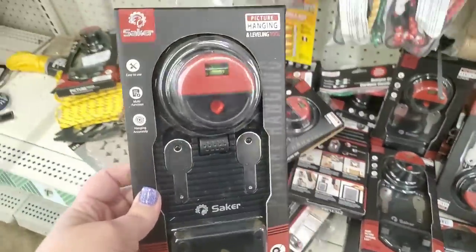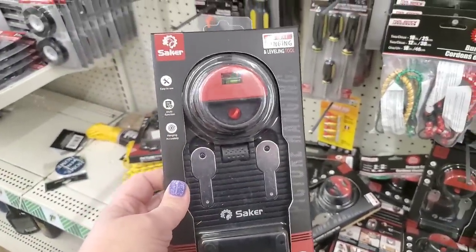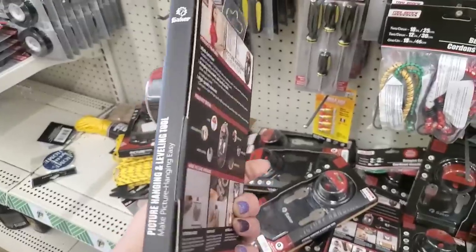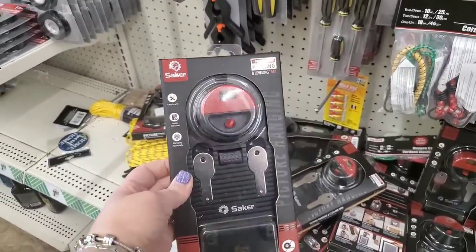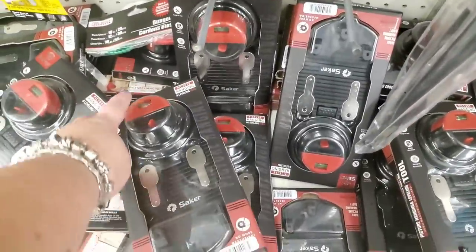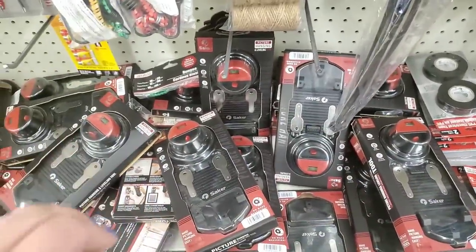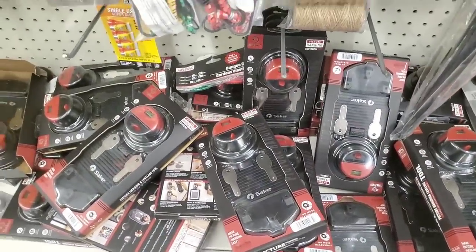We're in Baldwin and they do have the Awesome Level — the picture hanging and leveling tool. But this is not the one I found the other day that has all the additional accessories — 80 pieces including screws and anchors. That's the one you really want, with the white border box. They do have tons of these levels though, and they're also a really great product, just not the best bang for your buck.